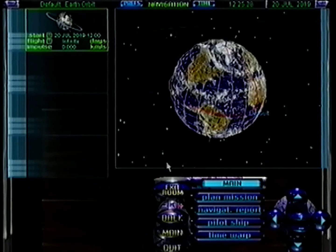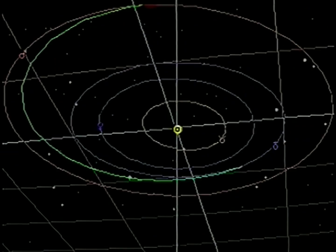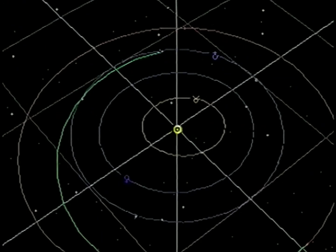Finding your way around the nine planets, their moons, and anything else that exists in between couldn't be easier in the navigation room. Select the area you want to go to and the computer can plot the course that a real craft would need to take to get there.